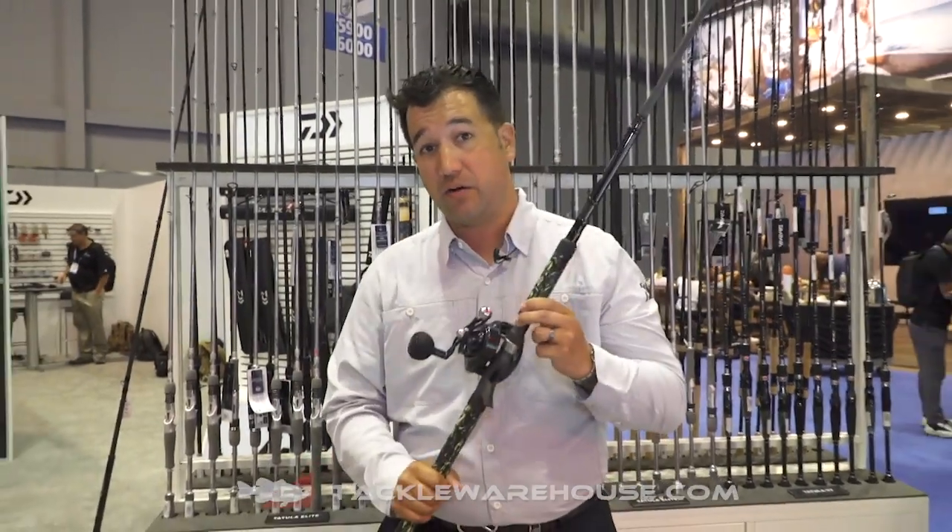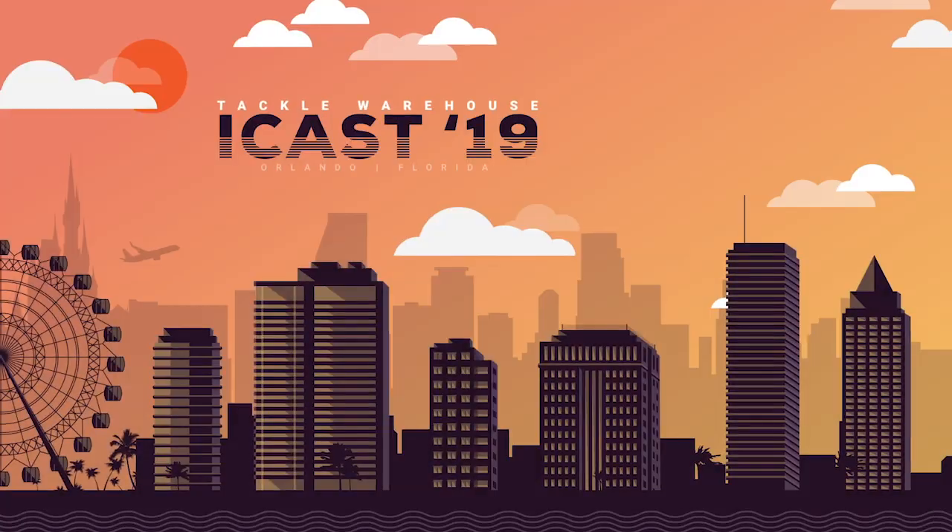This is available right now on TackleWarehouse.com for your pre-orders. Get it now — be the first.